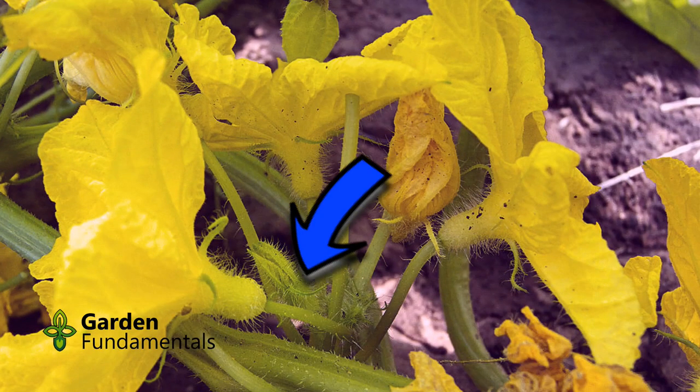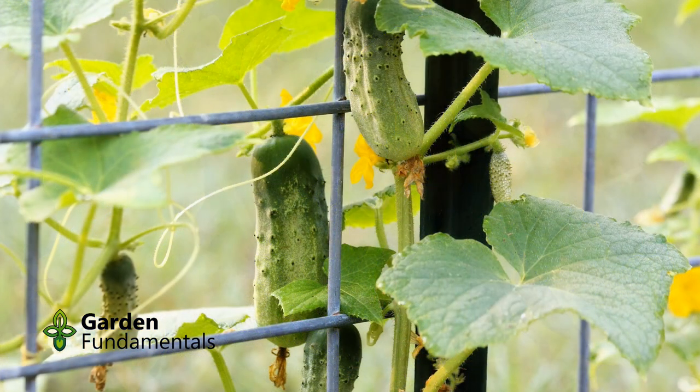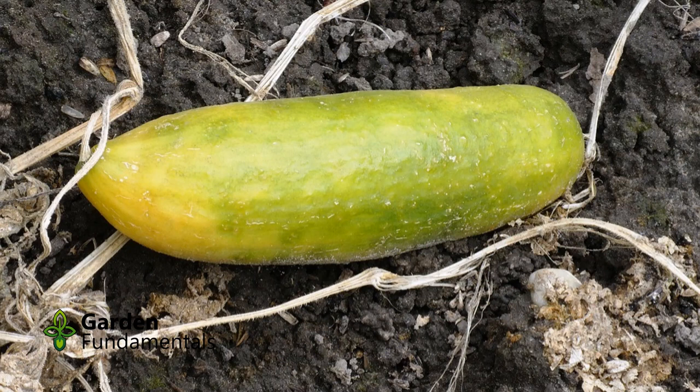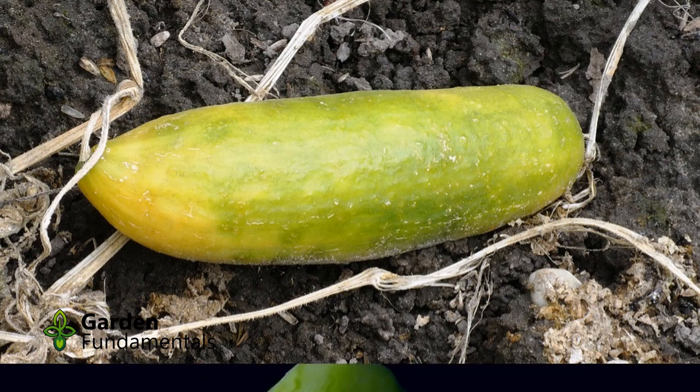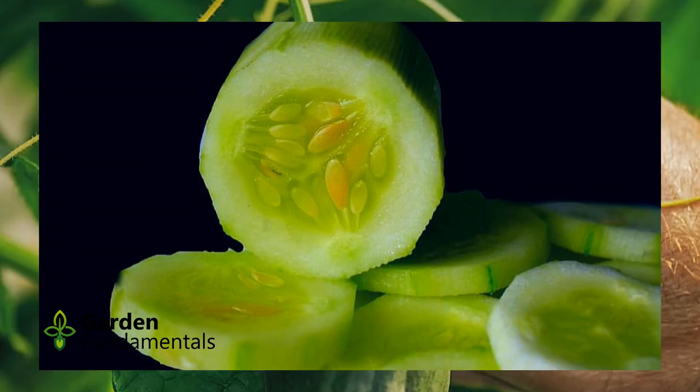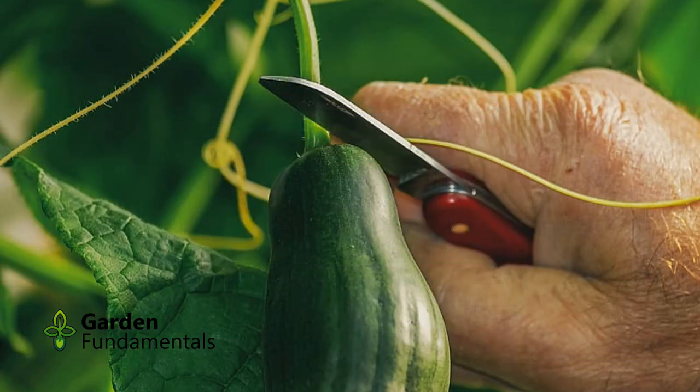A male flower, as in this picture, has no such baby cuke. Once female flowers are produced, cucumbers start growing quite fast. Keep an eye on them and harvest early. If the cucumber starts getting yellow, you waited far too long. If they get nice and thick, you also waited too long — once they thicken up, the seeds inside are developing and it is less desirable for eating. Pick early and often, and check vines every couple of days.